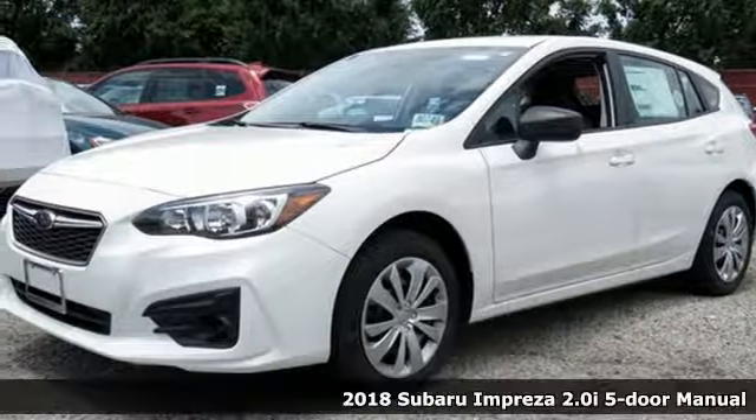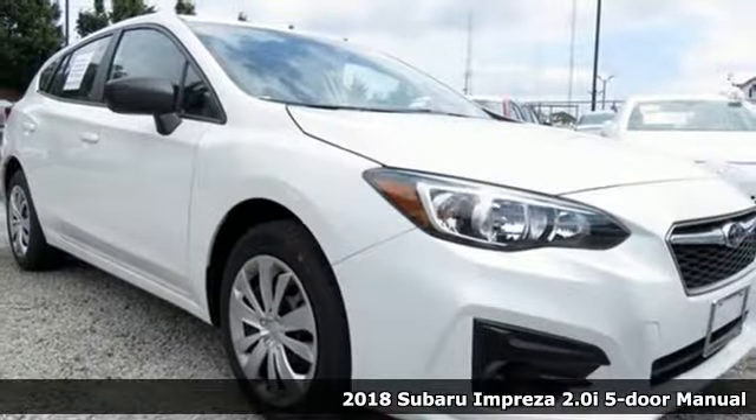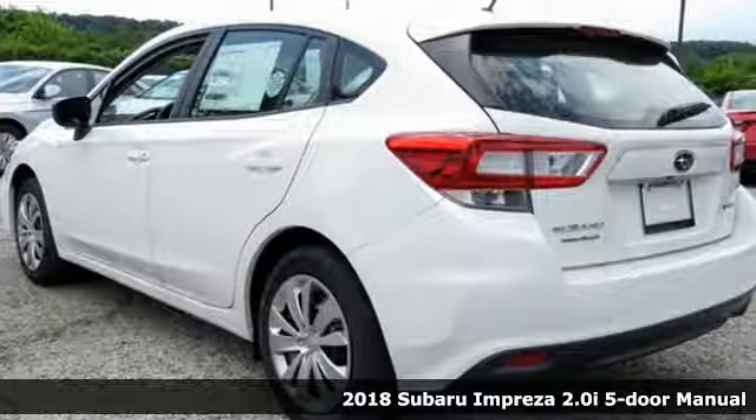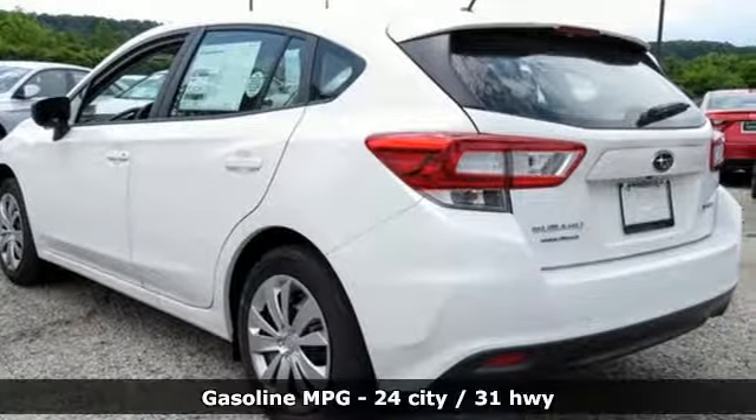It's a 2018 Subaru Impreza. The Impreza's styling, all-wheel drive, safety, and performance give you a whole lot of car and a car you'll love a whole lot.